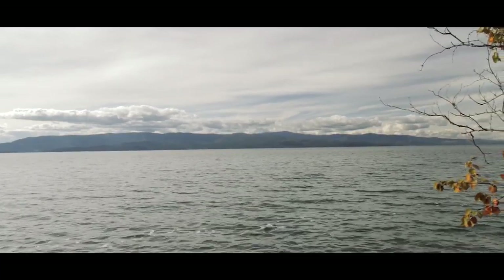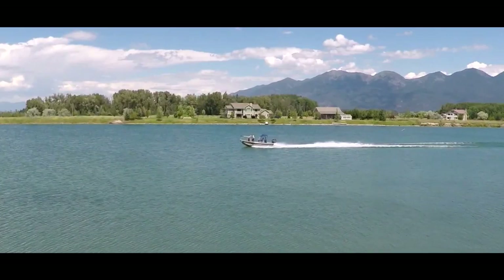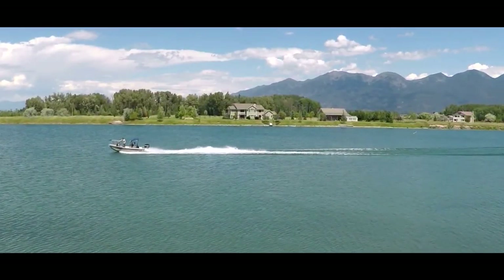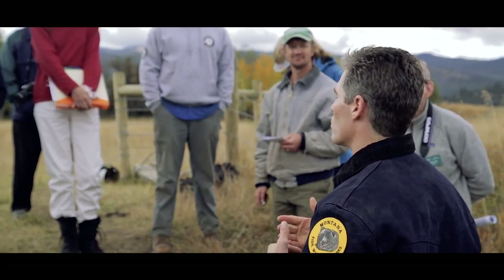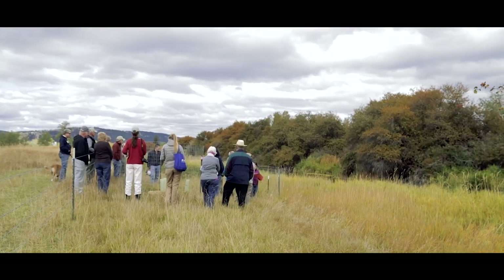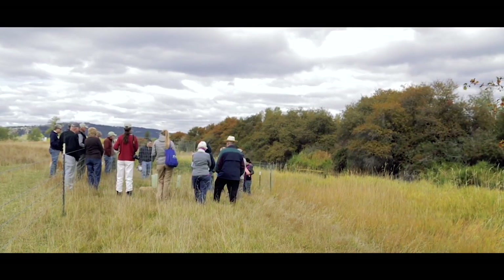But a river really does run through it — it's the one thing that connects us all. A raindrop that falls miles from here eventually ends up in our waterways, and that water is vitally important to all of us from the standpoint of recreation, our economy — water is our lifeblood in this valley and everywhere.